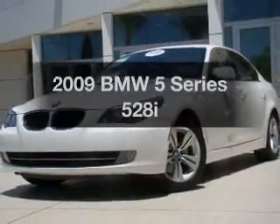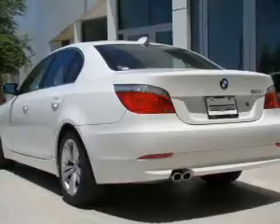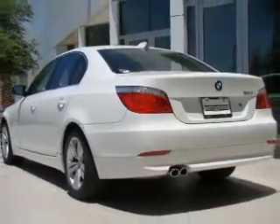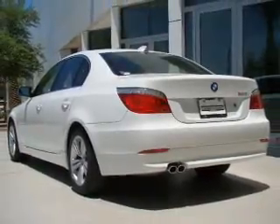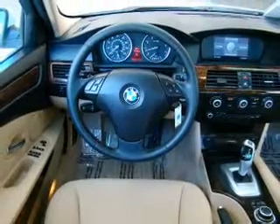Get noticed in this 2009 BMW 5 Series. Travel the roads in style and comfort in this great vehicle. With a solid 6-cylinder engine connected to a smooth shifting transmission, premium wheels give a more luxurious look.